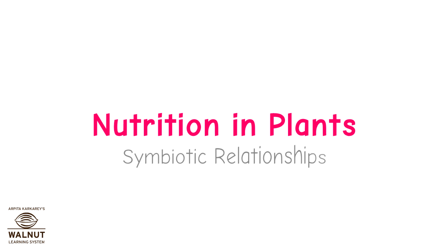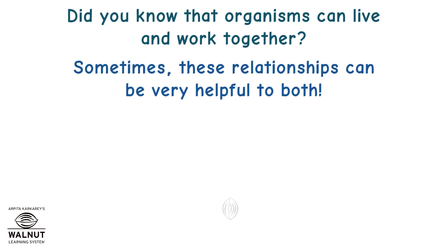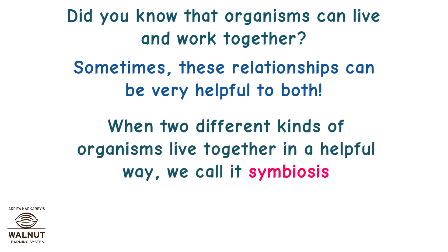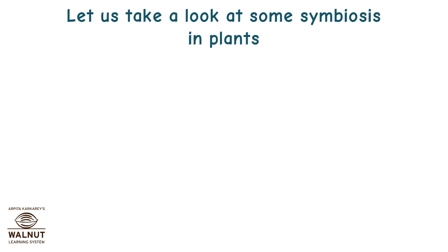Nutrition and Plants: Symbiotic Relationships. Did you know that organisms can live and work together? Sometimes these relationships can be very helpful to both. When two different kinds of organisms live together in a helpful way, we call it Symbiosis. Symbiosis is a Greek word that means living together. Let us take a look at some symbiosis in plants.